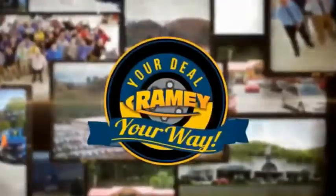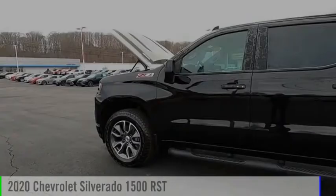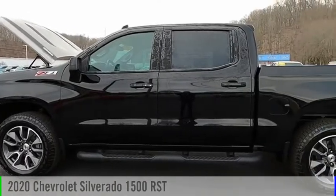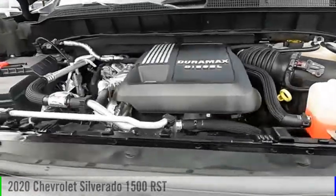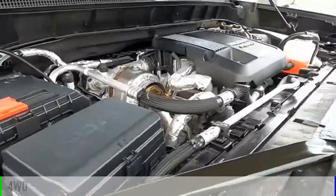Amy, it's your deal, your way. Make a great choice today with the 2020 Silverado 1500. This vehicle is powered by a four-wheel drive, six-cylinder, 3.0-liter engine.